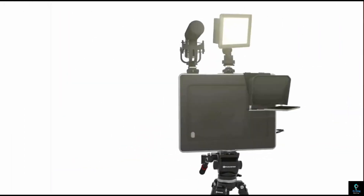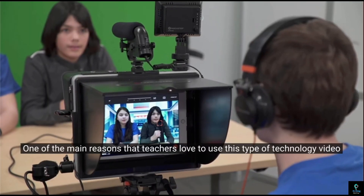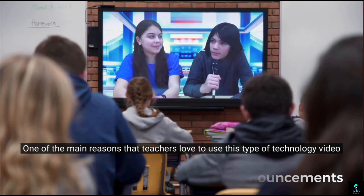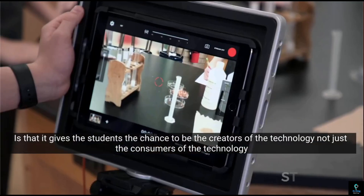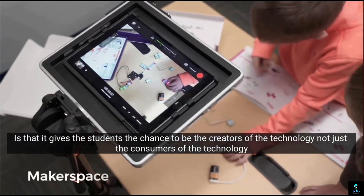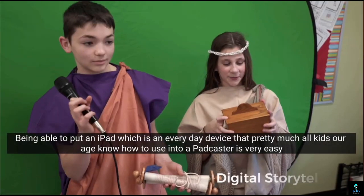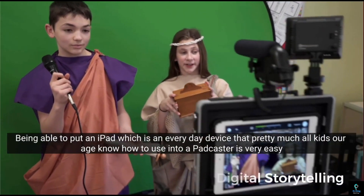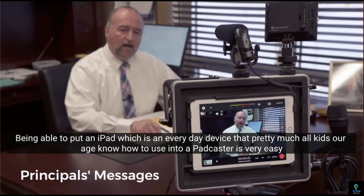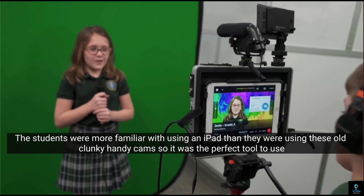Number 7: Padcaster. The Padcaster transforms your iPad into a robust, mobile video production studio. This innovative tool includes a durable case that securely holds your iPad and various accessories, such as microphones, lights, and lenses, enabling high-quality video and audio recording. Ideal for content creators, journalists, educators, and filmmakers, the Padcaster offers versatility and professional-grade capabilities in a portable setup. Its intuitive design ensures easy assembly and disassembly, making it convenient for on-the-go use.